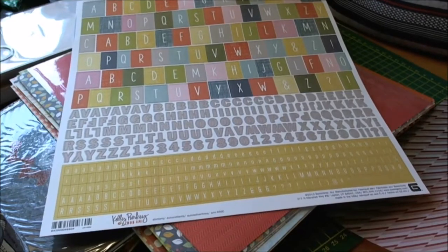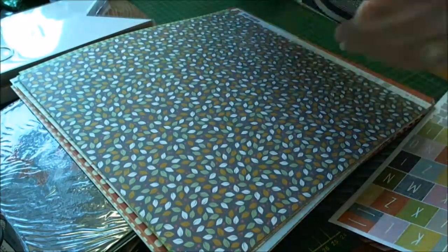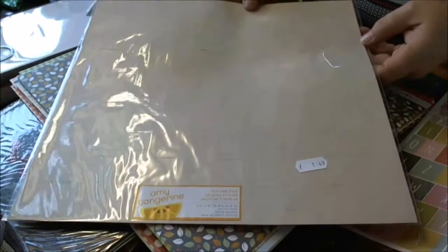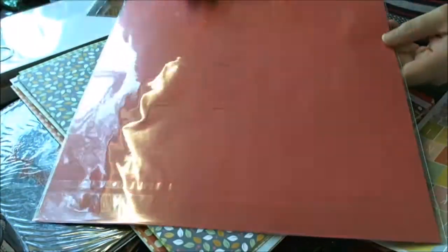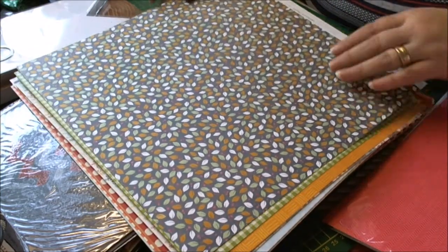And then there's this one by Amy Tangerine — I'm not quite sure what to do with it but it's got a lot of little bits cut out on it, I'll need to investigate this one. And we've got American Crafts — this is Autumn Crisp.